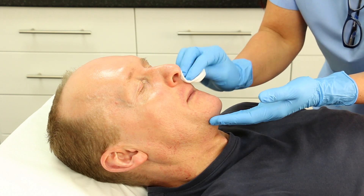At Cosmetic Skin Clinic, the majority of our treatments are carried out on the face. However, microneedling can be used on any part of the body where problem skin or scarring is an issue.